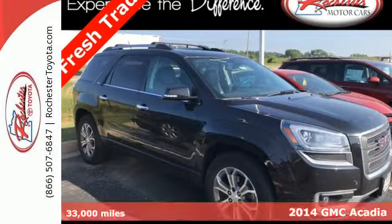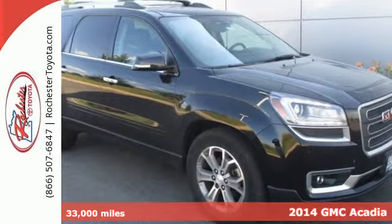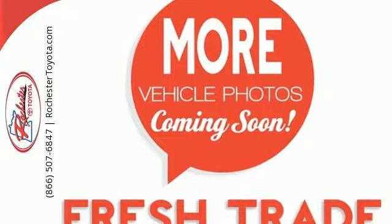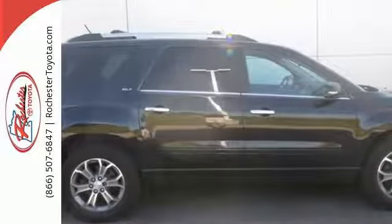Here's a 2014 GMC Acadia. With this Acadia, that first impression is a strong one. It's powerful thanks to its V6 engine, and it's spacious with a third-row split bench seats and underfloor storage behind the third row.